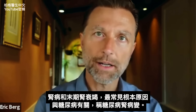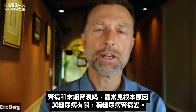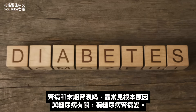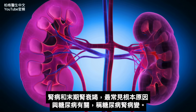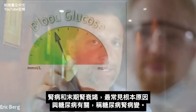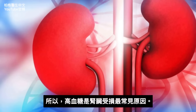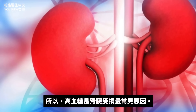There is one underlying most common cause of kidney disease, as well as end-stage renal failure, and that relates to diabetes. It's called diabetic nephropathy — nephro meaning kidney, pathy meaning disease. It's this high blood glucose situation that is the most common reason why the kidney gets destroyed.